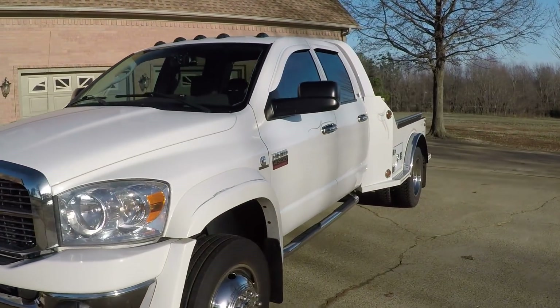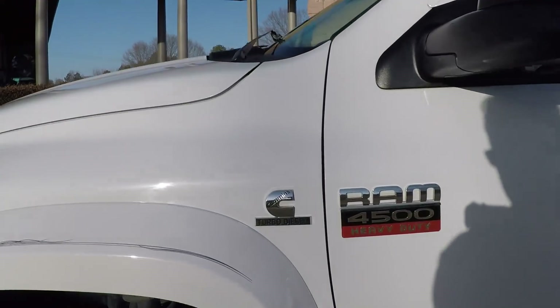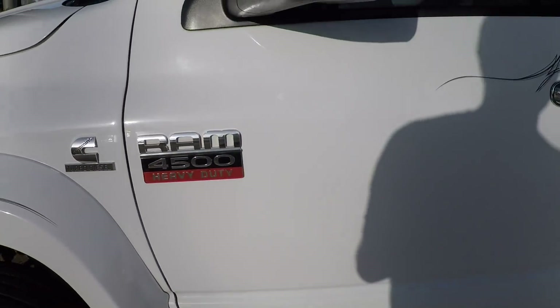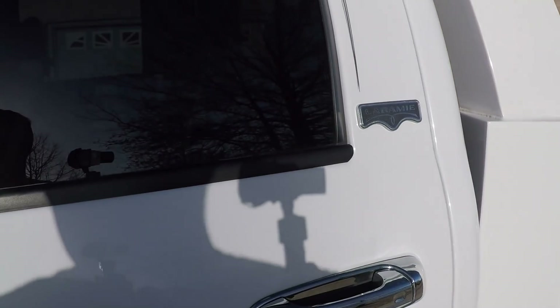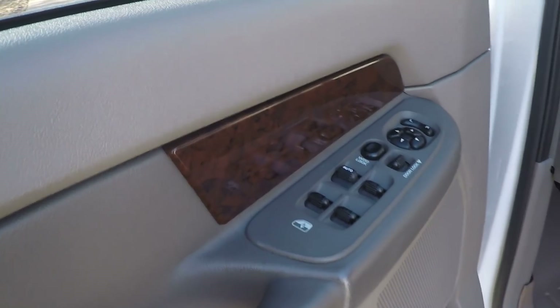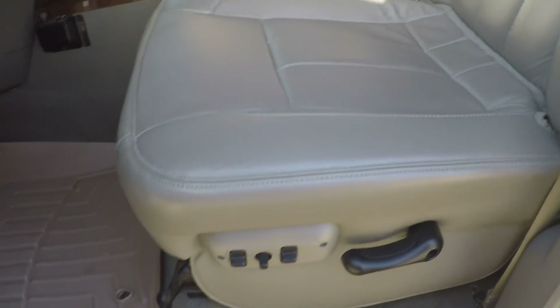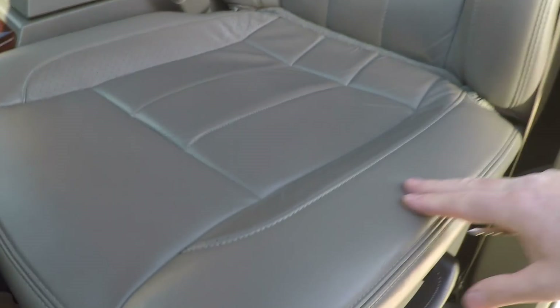Doesn't have the tow mirrors. This is a 4500 with the Laramie trim package. It's got keyless remote entry. We've got power windows, power locks, power mirrors. The upgraded Infinity sound system. Heated leather seats. We've got dual power seats on both sides and they're heated. As you can see the leather is in like-new condition — no wear, no cracks, no repair. Nothing.